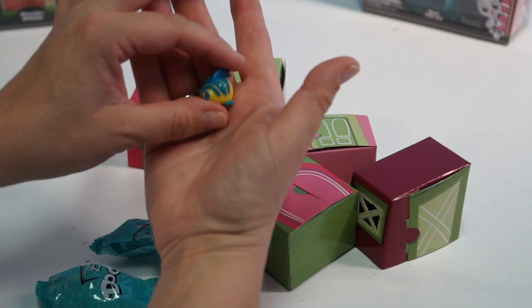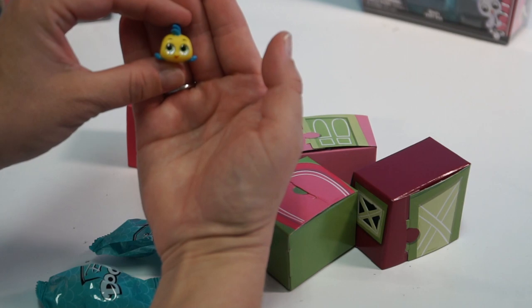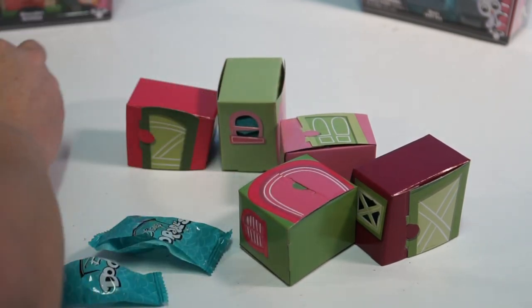Okay, so this little guy is Flounder - that's his name, from The Little Mermaid. Is that not cute? I might keep him. Alright, your turn Ellie.